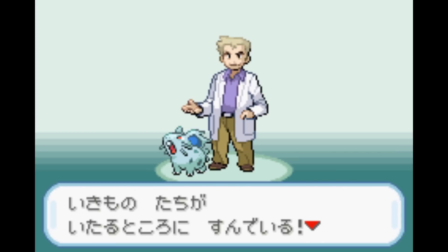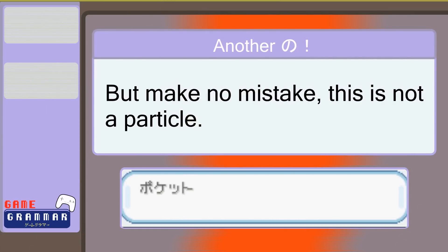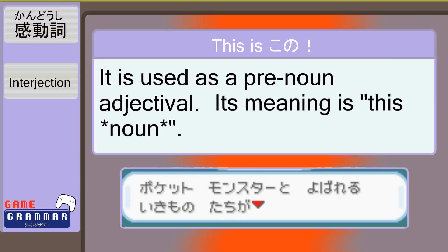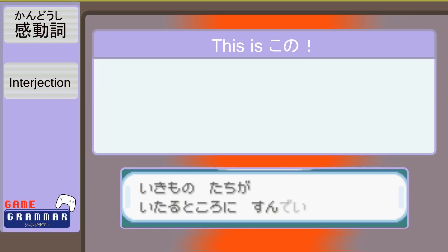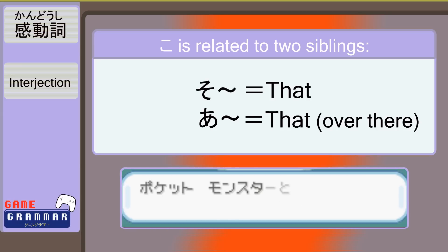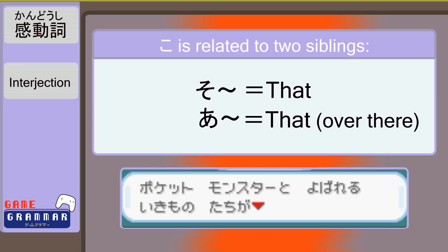この世界にはポケトモンスターと呼ばれる生き物たちが至るところに住んでいる。 This one's a bit of a doozy, but let's break it down. First, look — another の, but this time it is not attached to a noun beforehand. It's got a こ. こ isn't a particle; it is used in place of a proper noun — think of it as the 'this' of Japanese, referring to things close to the speaker. So we're talking about the せいかい again, and specifying this one. こ has two siblings, そ and あ, which translate to 'that' and 'that over there.' そ refers to something close to the person you are talking to, and あ refers to something away from both people. この、その、あの。